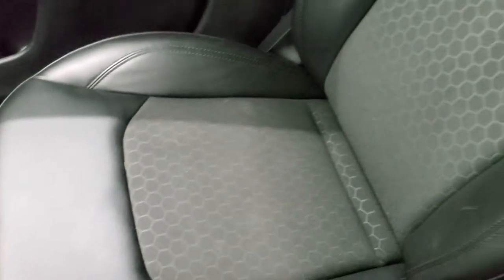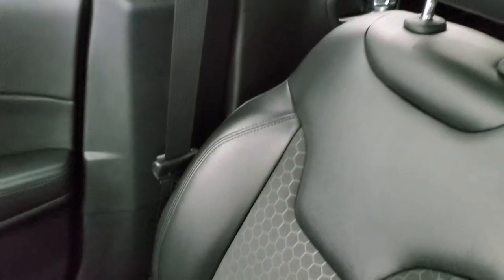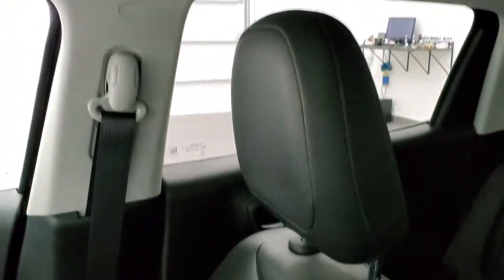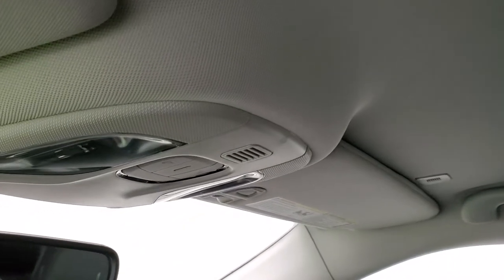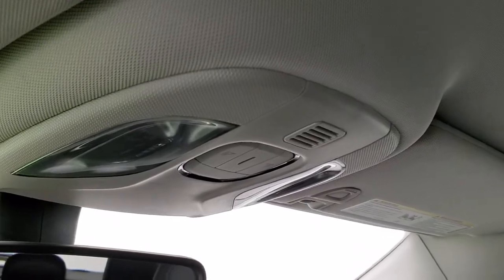The passenger side floor mat and seat are in excellent condition — no rips or tears on that. This vehicle has never been smoked in; it is a one-owner local trade-in with clean title history and a clean AutoCheck.